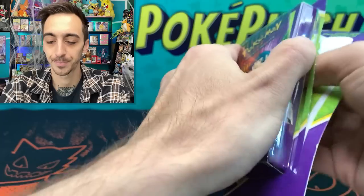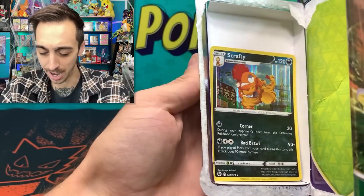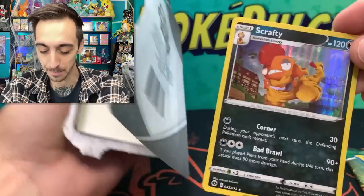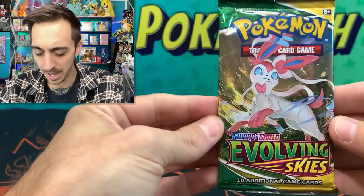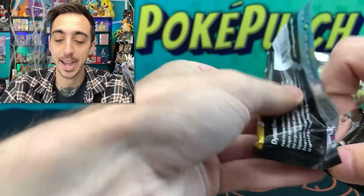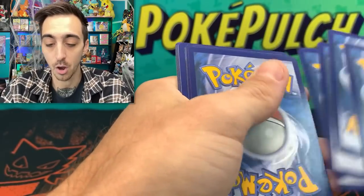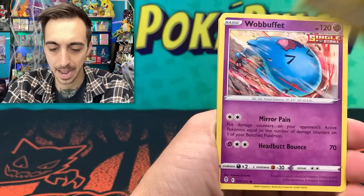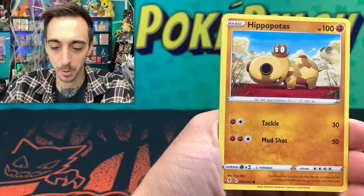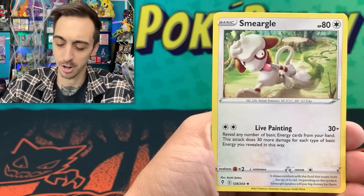I picked up one of everything from that new display. We've got Evolving Skies in the first one, and a Holo Scrafty from Champion's Path — I actually really like Champion's Path, even though everybody else didn't. Opening the first pack: Fighting Energy, Hypno, Fletchinder, Lanturn, Bagon, Wobbuffet, LitLeo, Dwebble, Hippopotas, single-strike scroll of the fanged dragon. Hiding Smeargle for our non-holo rare.